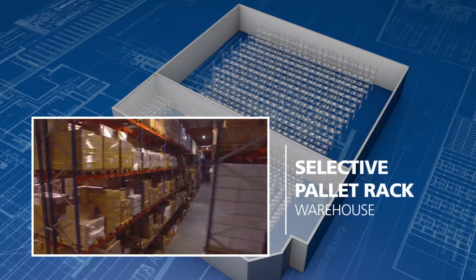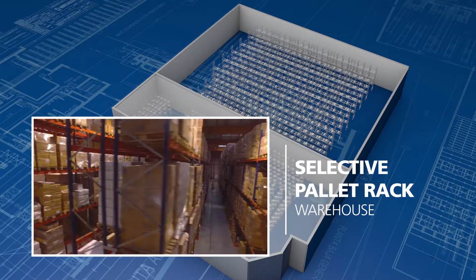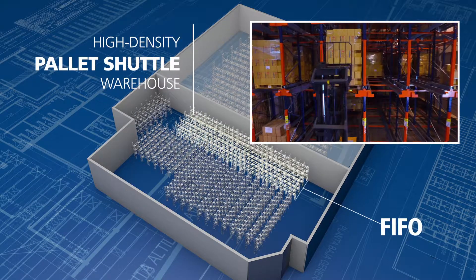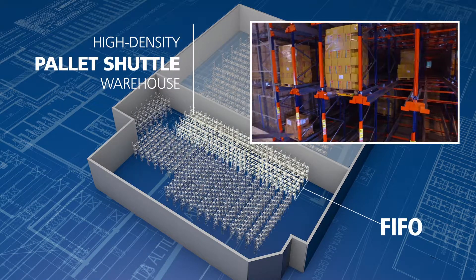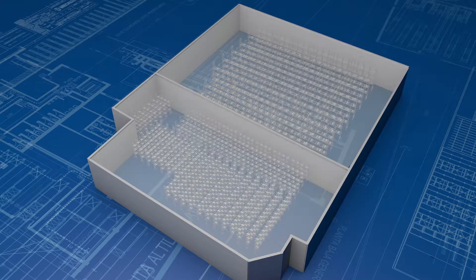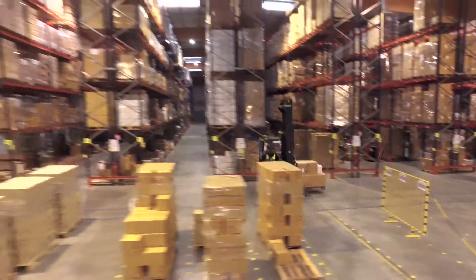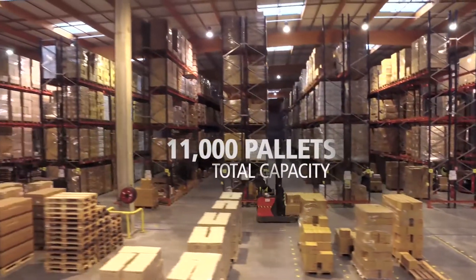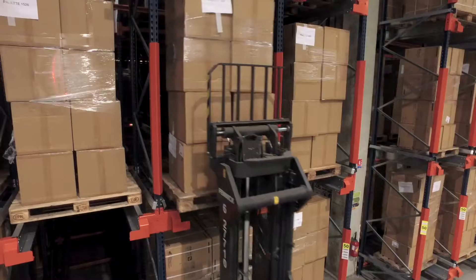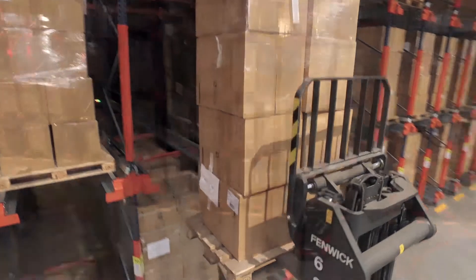Mecalux designed a customized project for Didactic, combining pallet racking with the semi-automatic pallet shuttle that works with the BIFO and LIFO systems. The result? A total capacity of 11,000 pallets. Thanks to Mecalux, we have increased our productivity and storage capacity.